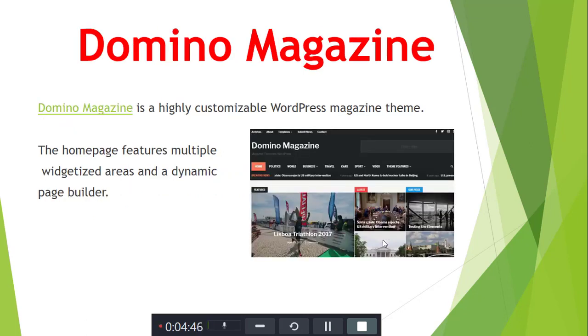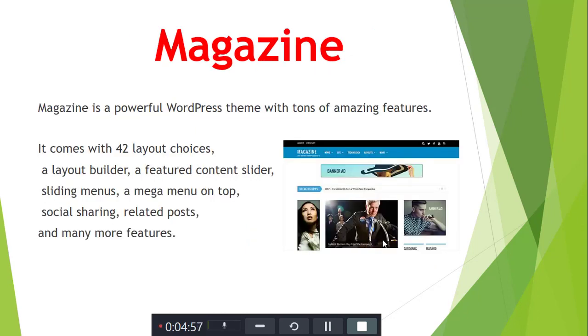Next is Demo Magazine. Demo is a highly customizable WordPress theme. The homepage features multiple widgets and dynamic page areas. Next is another Magazine theme — a WordPress theme with tons of amazing magazine features. It comes with 22 layout choices, a layout builder, featured content, content slider, mega menu, and many more options.